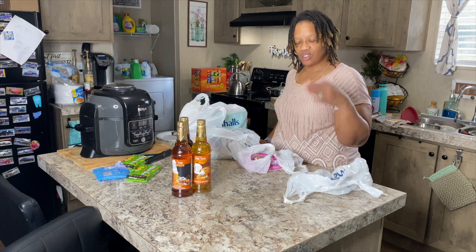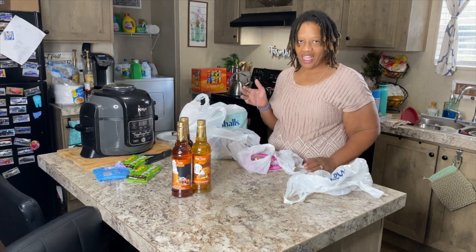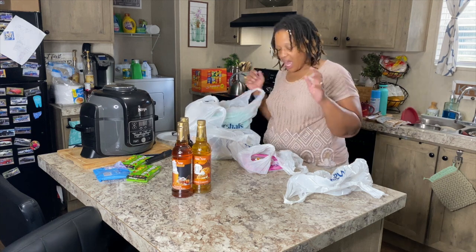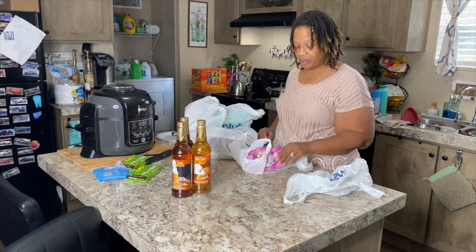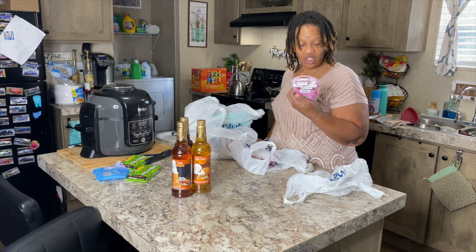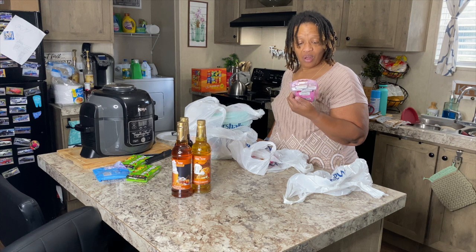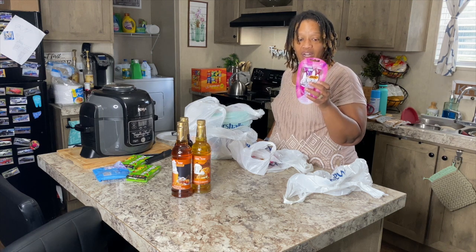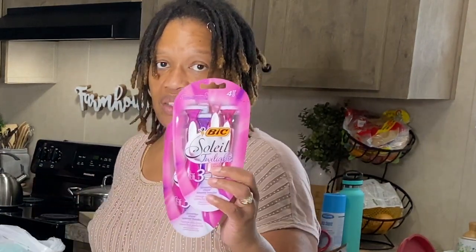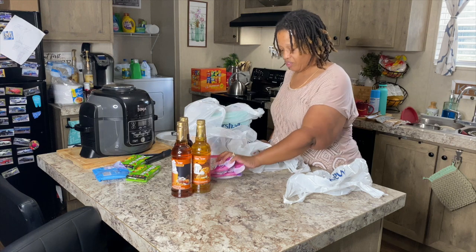When you're waiting in line you're in that area — I call it the 'got you' zone — where they have all kinds of things. I picked up some stuff. I needed some razors and these are the Soleil Twilight razors. These are $8 in Walmart and they were $3.99 at Marshall's, so I got two — $3.99 for a four-pack. So I got two of those big Soleil razors.